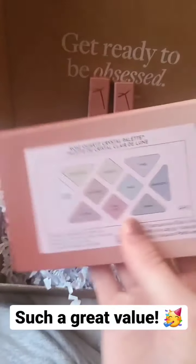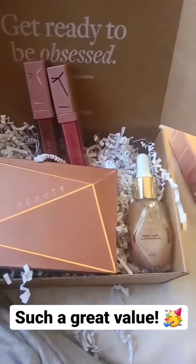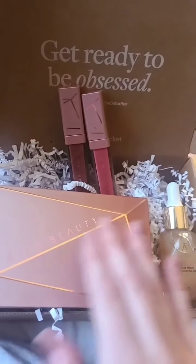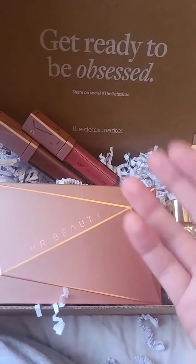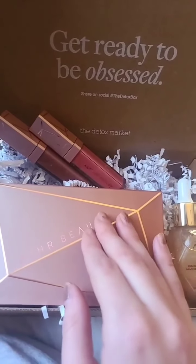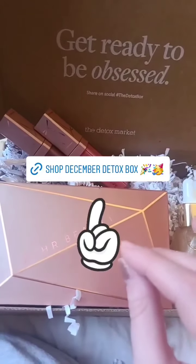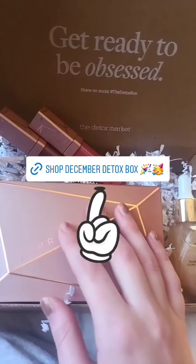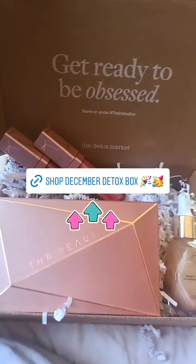The retail price for the eyeshadow palette is $48. That's everything included in this month's box — again, a $142 value, which is awesome. If you're not familiar with the Detox Market, this is a subscription box and it's cheaper depending on how long you subscribe. Even doing just one month at a time it's around $50, so you're definitely getting your money's worth. For six months at a time it's around $44 — don't quote me on those exact amounts, but I'll put a link here where you can shop it and check out the subscription pricing. Here is the December Detox Box and I think it is such a good value.